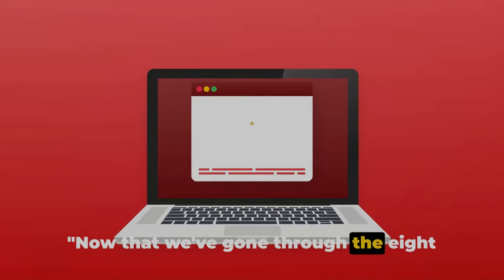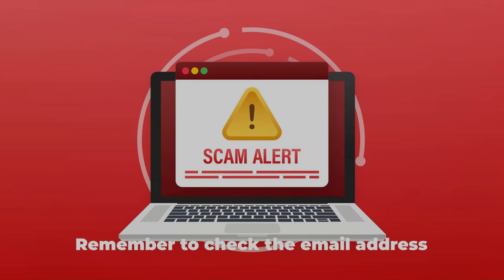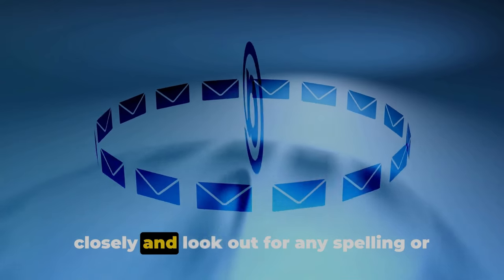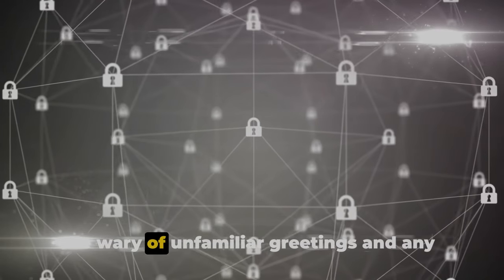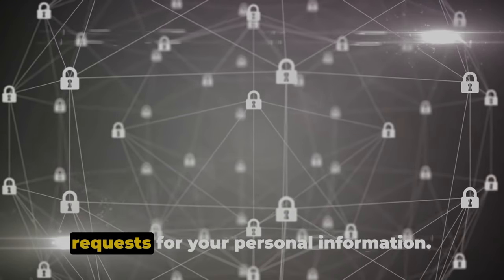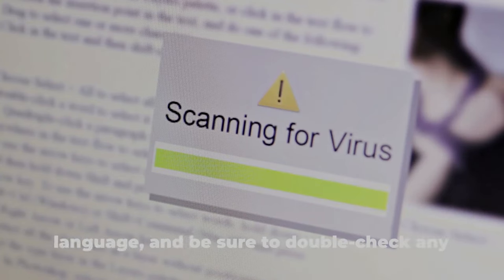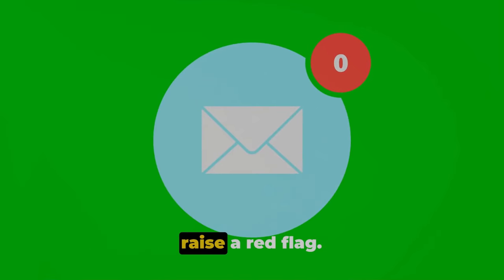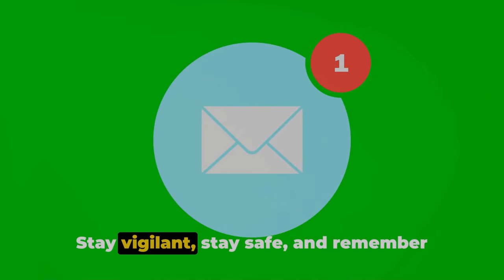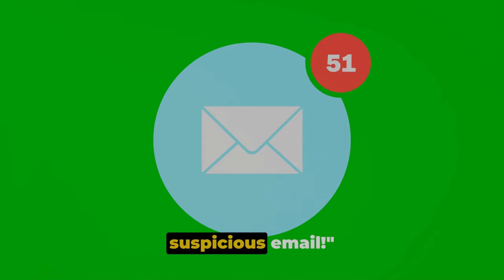Now that we've gone through the eight ways to spot a phishing scam, let's quickly recap. Remember to check the email address closely and look out for any spelling or grammar mistakes. Be wary of unfamiliar greetings and any requests for your personal information. Don't fall for urgent or threatening language, and be sure to double-check any suspicious links or attachments. Lastly, any unusual email design should raise a red flag. Stay vigilant, stay safe, and remember these tips next time you receive a suspicious email.